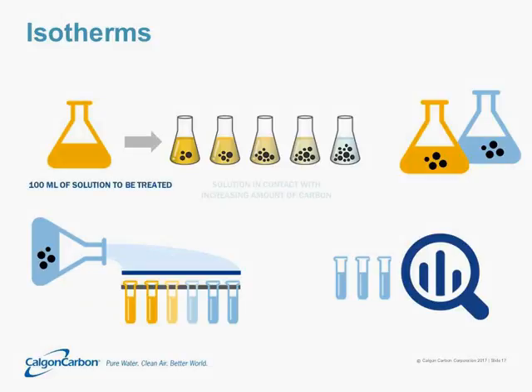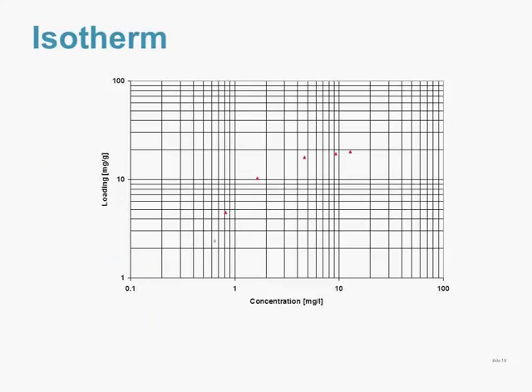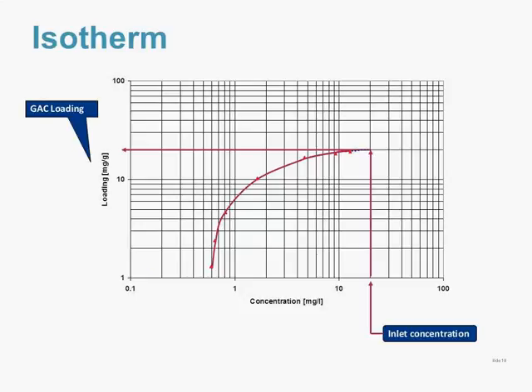The isotherm test consists of about 11 100-milliliter vials of solution. One vial is left empty, and in the other 10 you dose increasing amounts of activated carbon. As you dose more activated carbon and let the solution come to equilibrium, less and less residual PFC is left in the solution. After equilibrium is reached, we filter out the activated carbon and measure how much PFC is left in each vial. From that, we can plot residual concentrations to get an idea of the loading — how many milligrams of PFC load per gram of activated carbon — and calculate a rough carbon usage rate in pounds per 1,000 gallons treated.